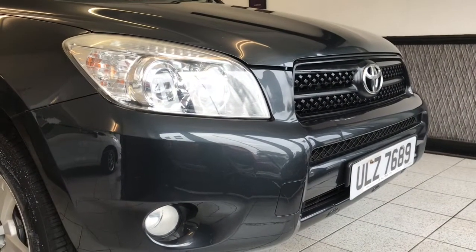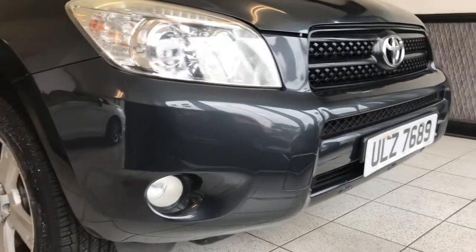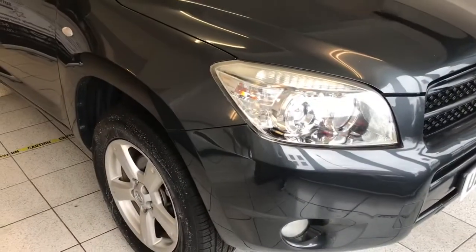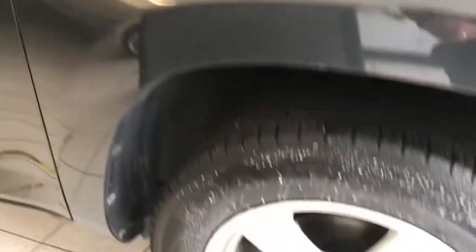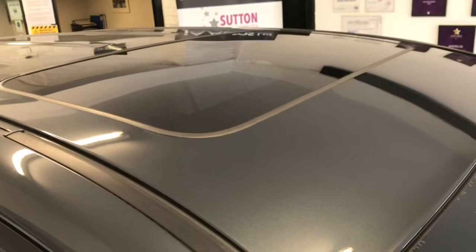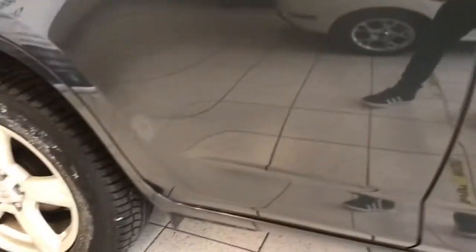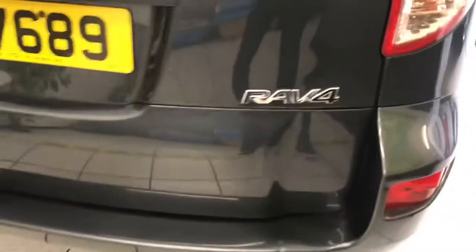Here we have the Toyota RAV4 2-litre XTR. It has a private number plate — the car is a 2007 but the number plate does its job. It's finished in Mercury Grey and has nice alloy wheels, factory-fitted tilt and slide sunroof, and rear privacy glass. The car is in great condition for its age, with only one or two very minor little marks around it which I will show you.